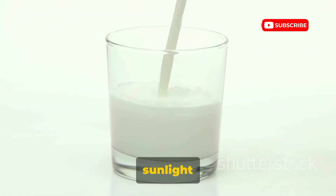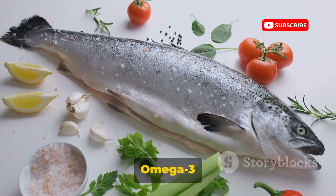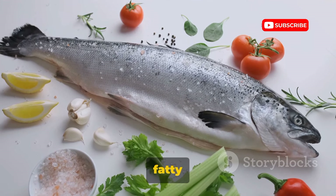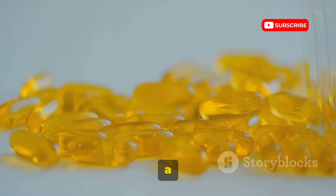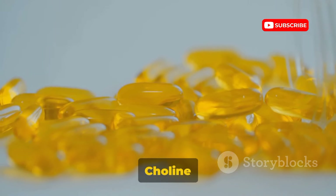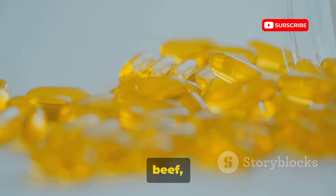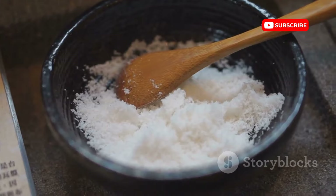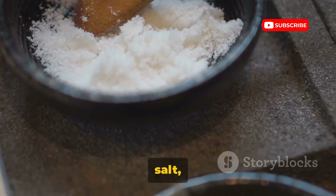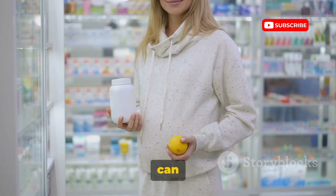Remember, sunlight is your best source of vitamin D, so don't forget to catch some rays. Omega-3 fatty acids, specifically DHA, are most abundant in fatty fish like salmon and tuna, but flax seeds and walnuts are good plant-based sources. Choline is found in foods like eggs, beef, and soy products. Iodine, essential for your baby's brain development, is found in dairy products, iodized salt, and seafood — but beware, high levels of iodine can be harmful.